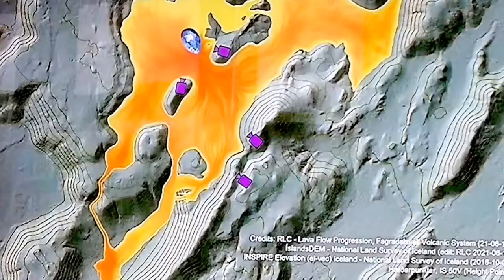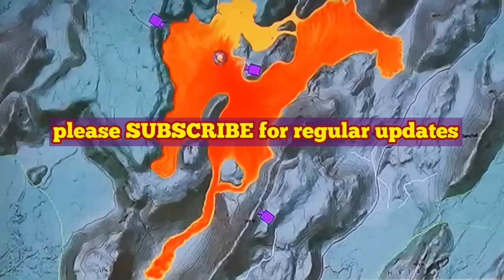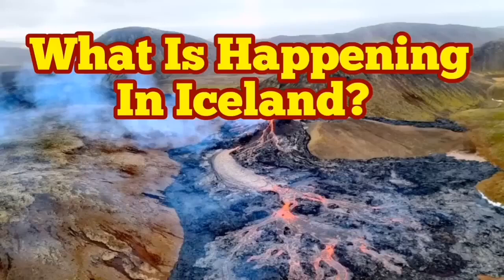This is good because we can actually go and see the land mass being created. But at the same time, the access roads are beginning to become limited. As you can see, the cameras here that we have in Iceland are now surrounded by lava.